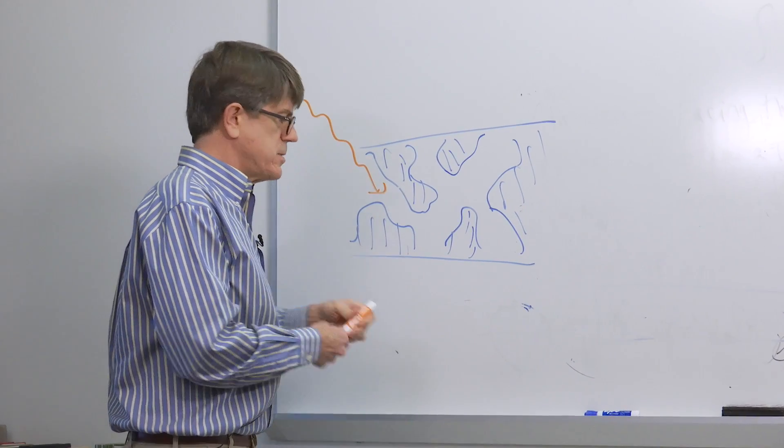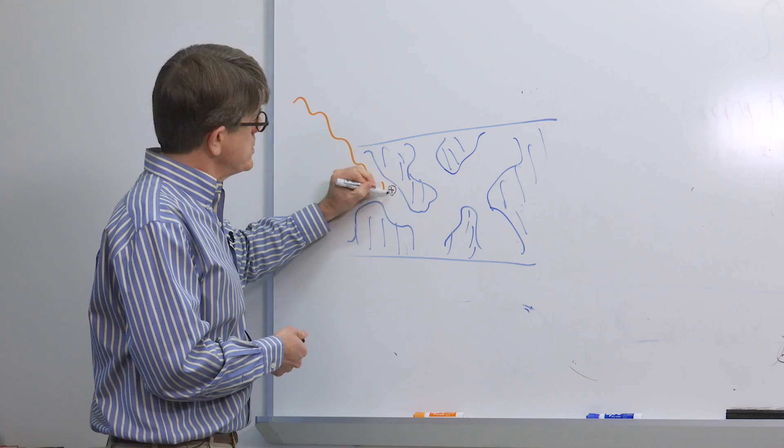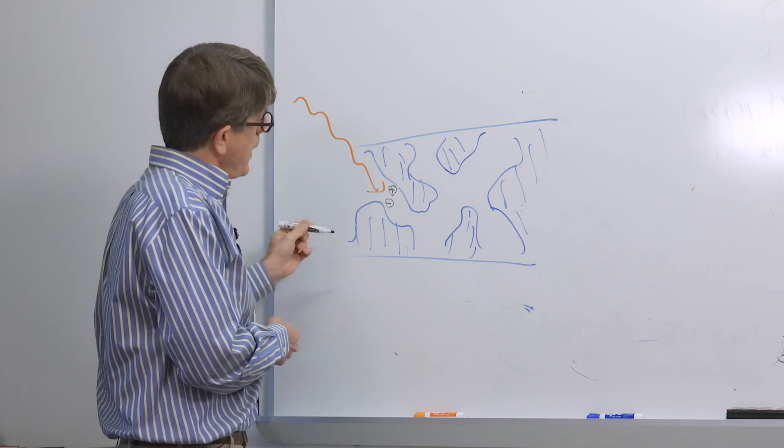The idea is that we could use what chemists have learned about making polymers to make polymers with very special properties that would harvest light. This is a new area for me because mostly the properties of usual polymers are about how they deform when you pull on them, how they crack, and how they flow. Here the important property is what happens when light hits it — does it make charges, and where do those charges go? That's a completely different set of properties that I'm trying to think about.